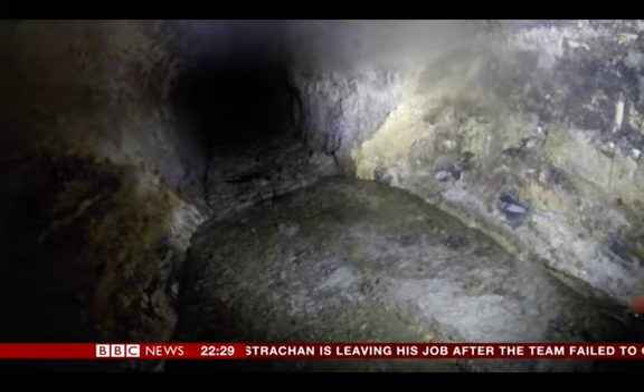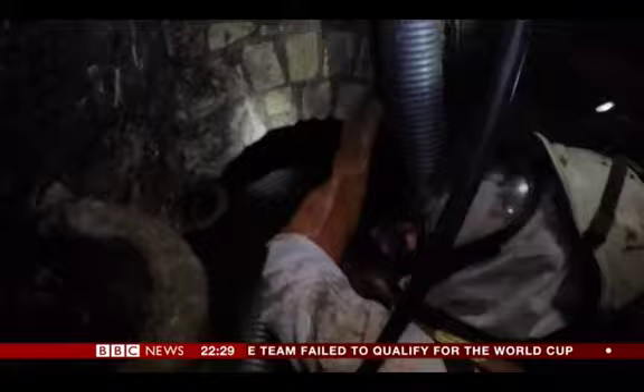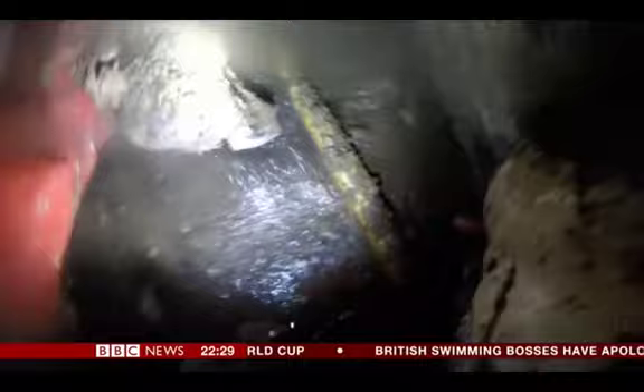This narrow tunnel is the only access to the fatberg, but right now it's too deep in sewage for anyone to pass. A pump is used to try to clear it, but gets blocked with chunks of fat. "That suction's blocked." Then the flow begins and the level starts dropping.